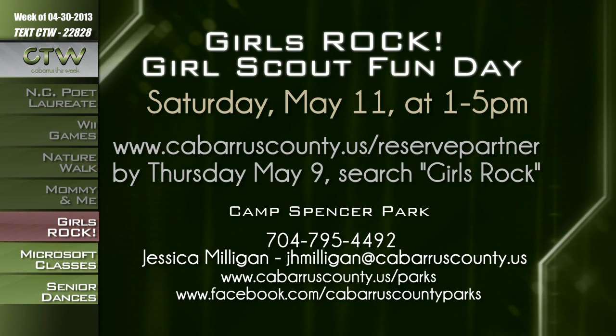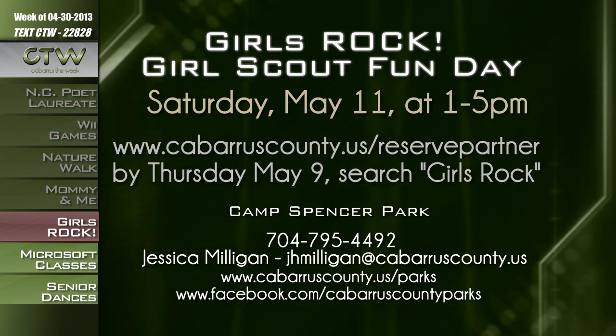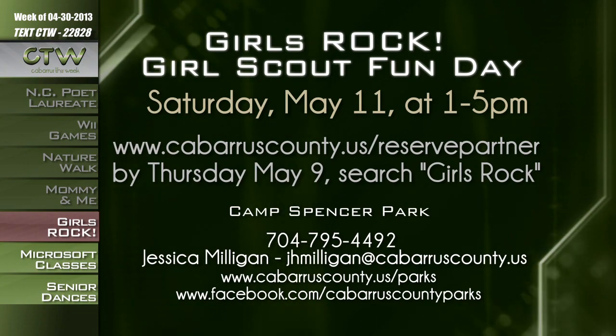Come out to Camp Spencer Park on May 11th and discover why girls rock at the annual Girl Scout Fun Day. Activities include campfire cooking, wilderness survival, nature hikes, geocaching, and crafts. Girl Scouts can drop in for a few activities or stay the whole afternoon. Camping can be arranged at discount prices. Cost is $5 per person and registration is available for individuals or troops. Pre-registration required by May 9th at cabarruscounty.us/reservepartner — enter 'girls rock.' Contact Jessica Milligan at 704-795-4492 or jhmilligan@cabarruscounty.us.